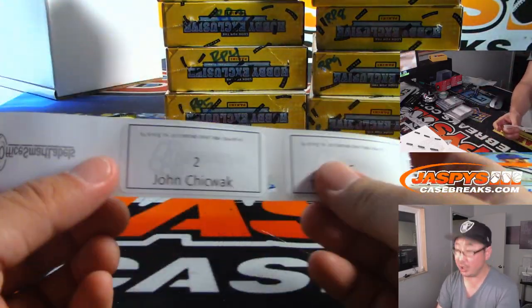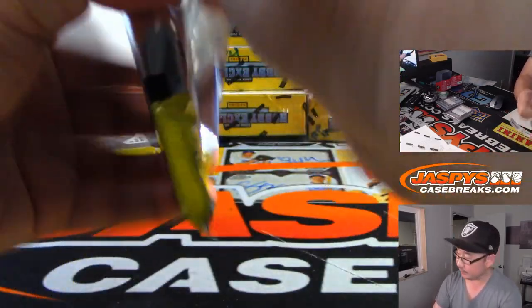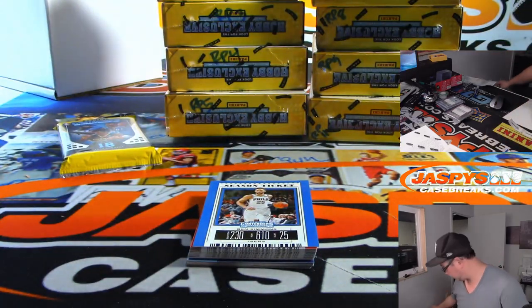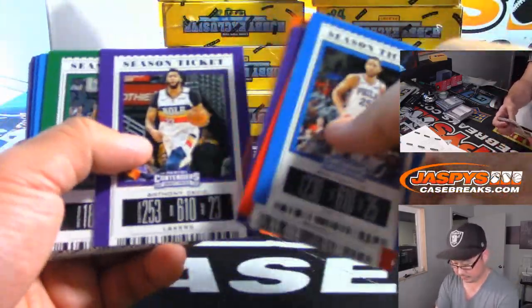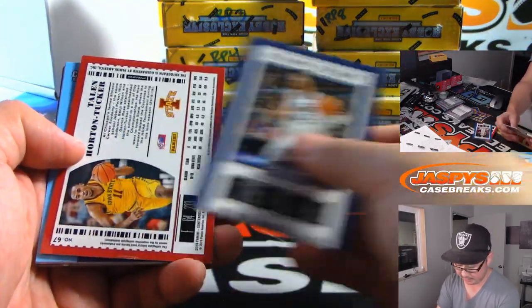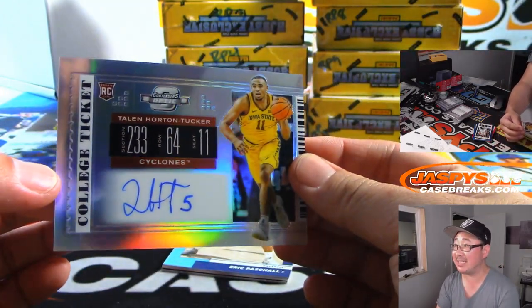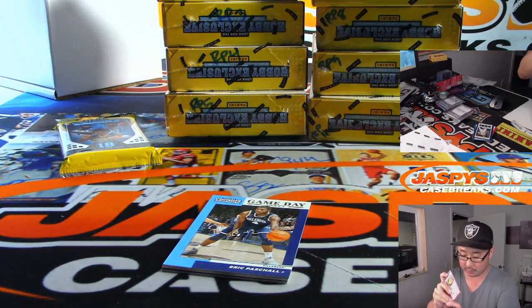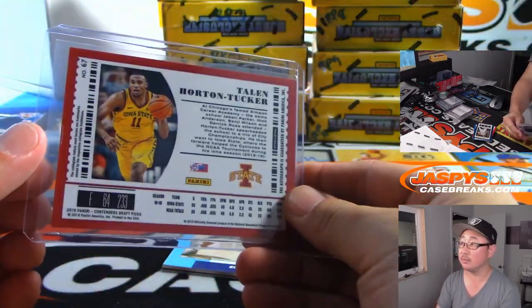Alright, John, pack two. Good luck. And we've got a Contenders Optic autograph — Talon Horton-Tucker. Nice.